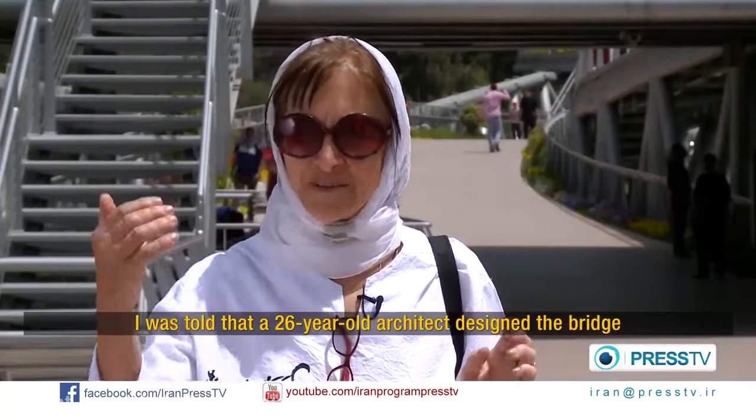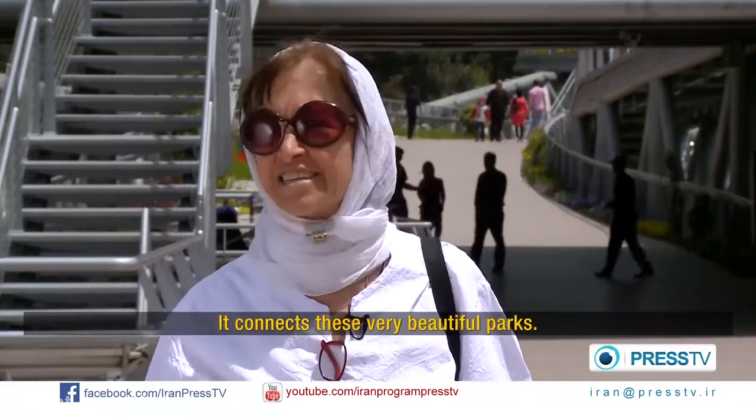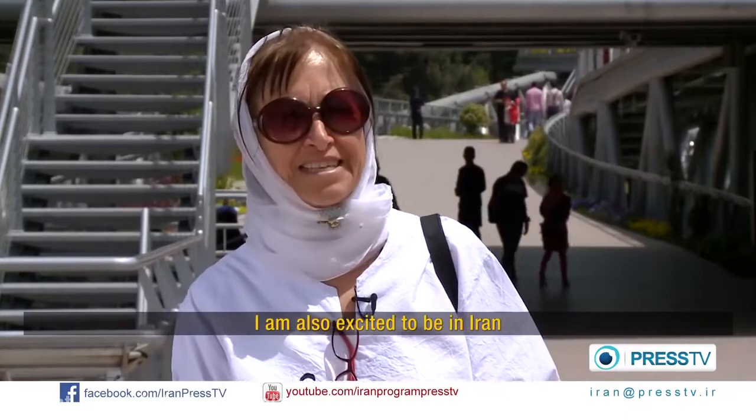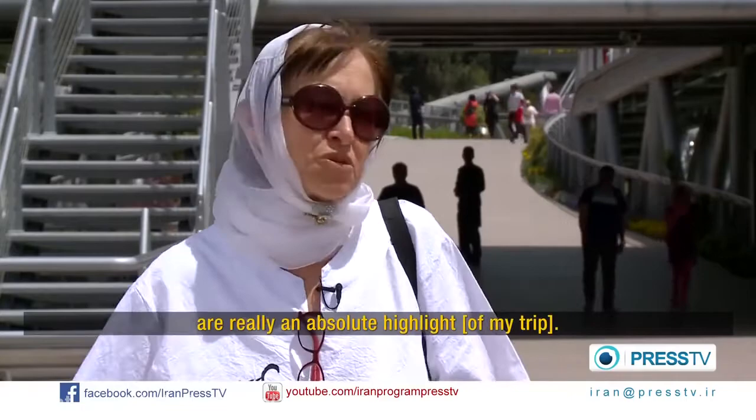I was told that this bridge was built by a 25-year-old architect. I can't believe it. And she connects these two beautiful parks. I'm very excited — truly excited about Iran, about Tehran, and this bridge. That's really an absolute highlight.